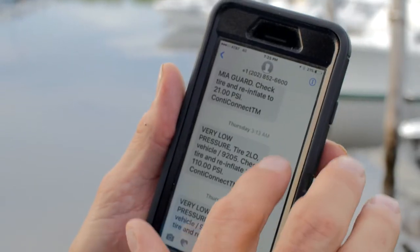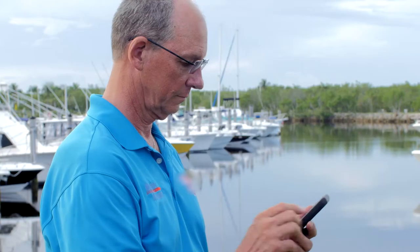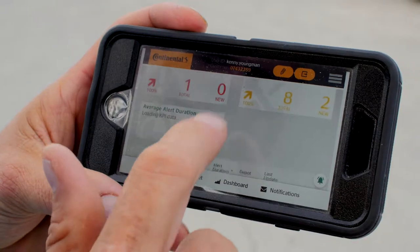You can even set up alerts to be sent to your phone via text message or email, so that you know about tire issues even when you are away from the office or the shop. The installation is easy.